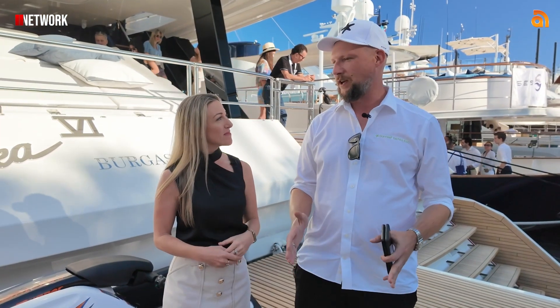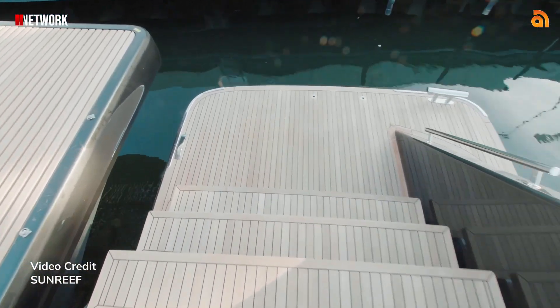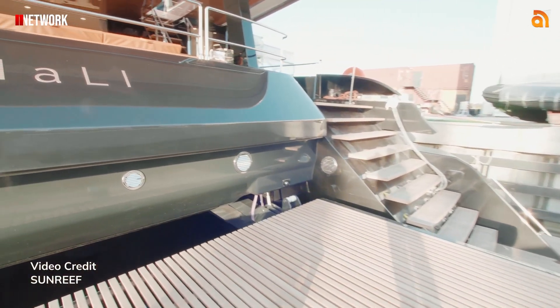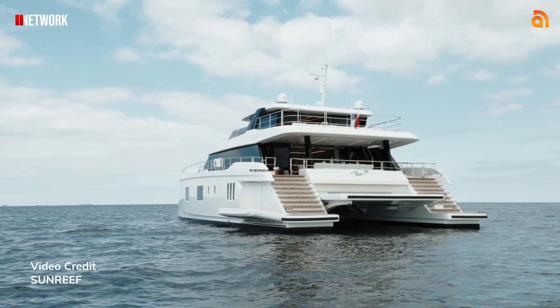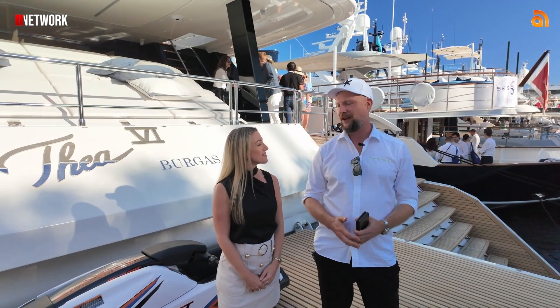We're standing on a hydraulic platform that goes down. You can level it with your aft skirts and then you have 14 metres of private beach to enjoy. And as if that wasn't enough, we have fold-out platforms — so with those folded out, you have 16 metres of private beach, which is something you would usually see on a huge mega yacht, right here on a 100-footer.